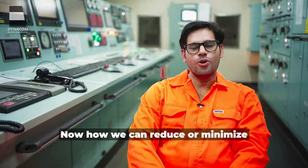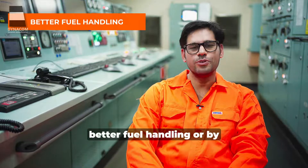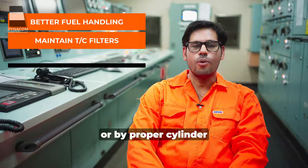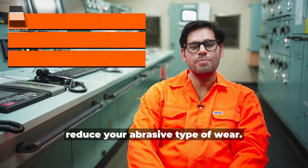How can we reduce or minimize abrasive wear? We can reduce it by better fuel treatment and better fuel handling, by properly maintaining your turbocharger filters, or by proper cylinder lubrication. These measures will help us reduce abrasive type of wear.